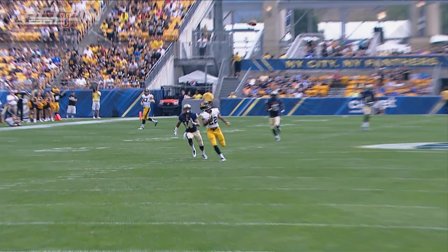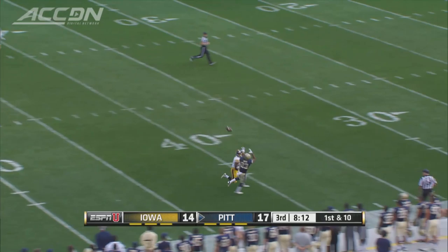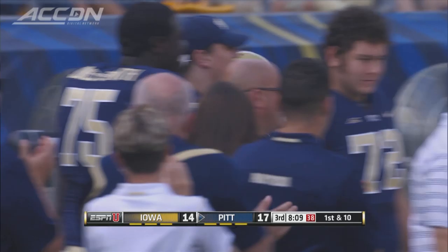Iowa would cap that drive off with a touchdown, within a field goal. Then Wojtek goes deep — it's Tyler Boyd, 39 yards. Boyd: 10 catches, 153 yards receiving. Pitt adds a field goal there, 20-14.